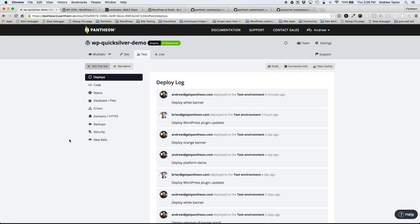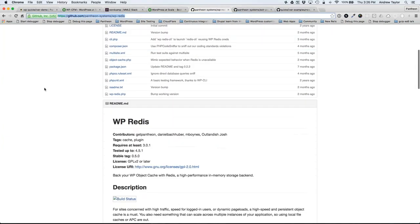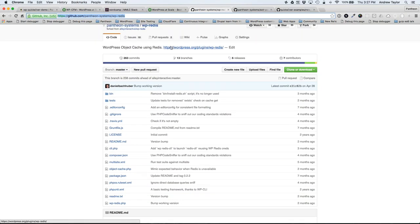Question: will Pantheon's Redis plugin work on sites hosted on non-Pantheon servers? Yes — the code is designed to automatically pick up configuration when running on Pantheon, but you can manually configure it to connect to any Redis instance. There's nothing special about the Redis instances on Pantheon — we're running completely standard releases. You can find it on WordPress.org as well. It's called WP Redis and that's the one we have official support for.